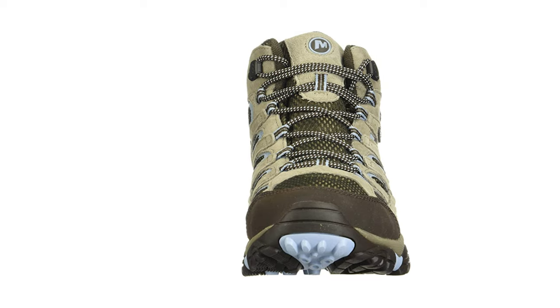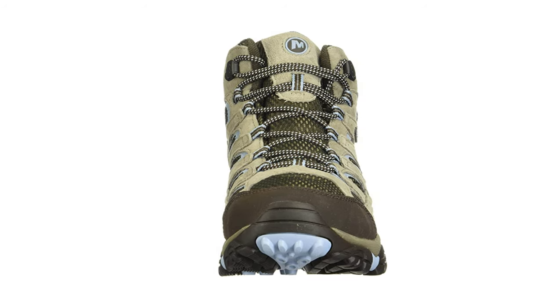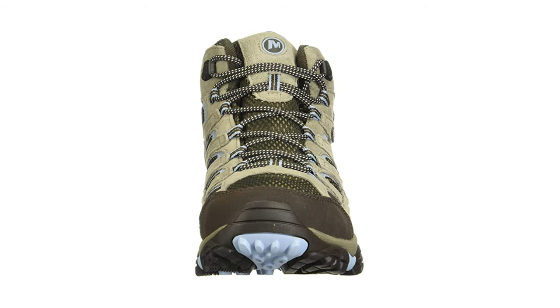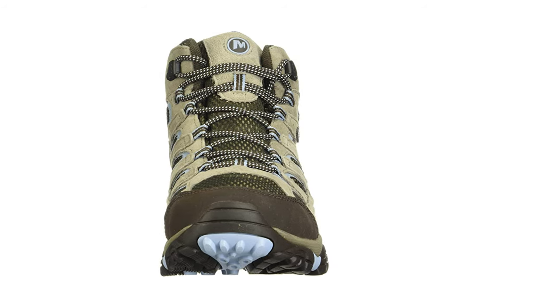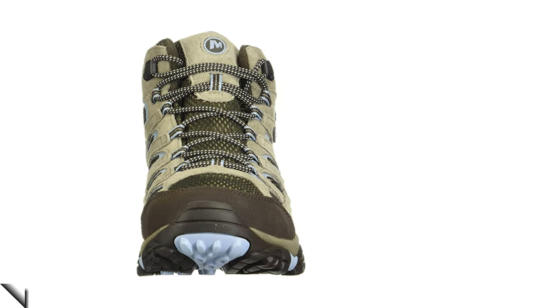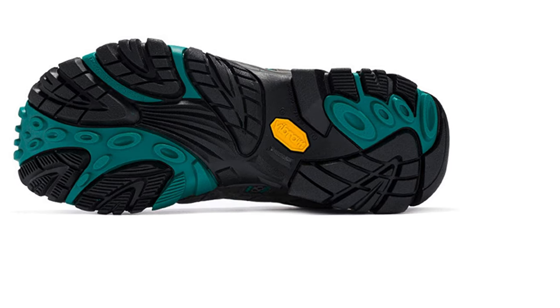The boot seals out water and lets moisture escape so you stay dry on the move. The high-performance rubber sole offers unmatched durability, stability, and slip resistance, providing confidence on your feet. Targeted heel cushioning reduces stress on your foot with each step. The shaft measures approximately 4.25 inches from the arch. The removable insole features Merrell's air cushion in the heel, which absorbs shock and adds stability.